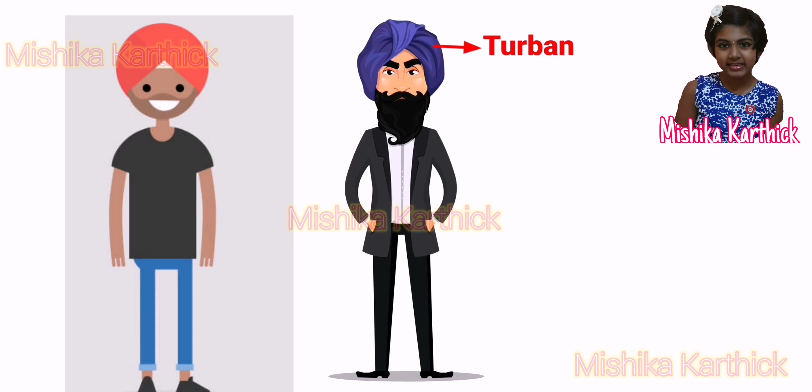The turban or Pagri is worn by men in many parts of the country. The dastar turban is worn by the Sikh men of India.